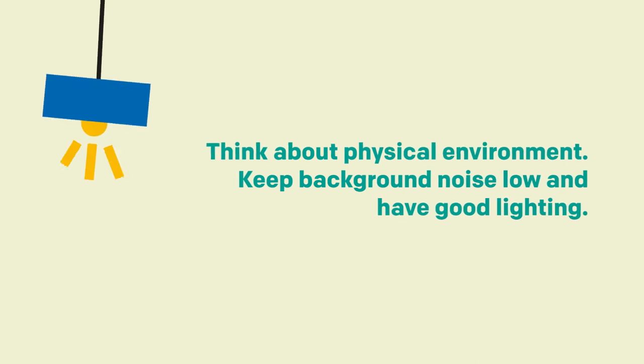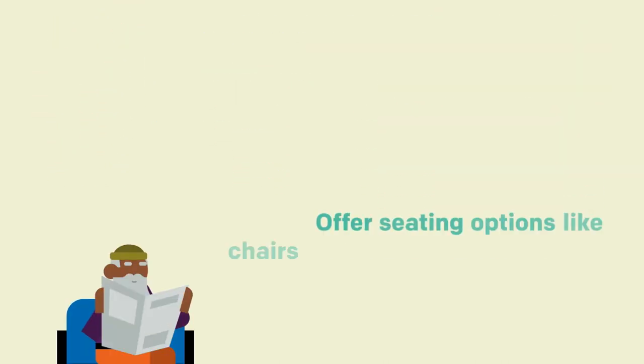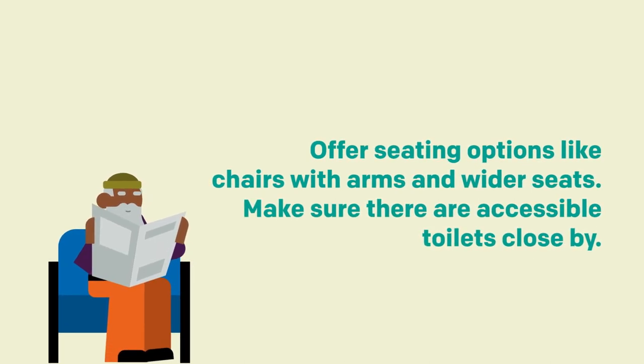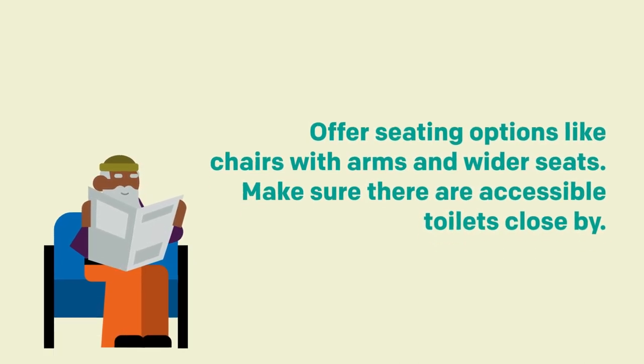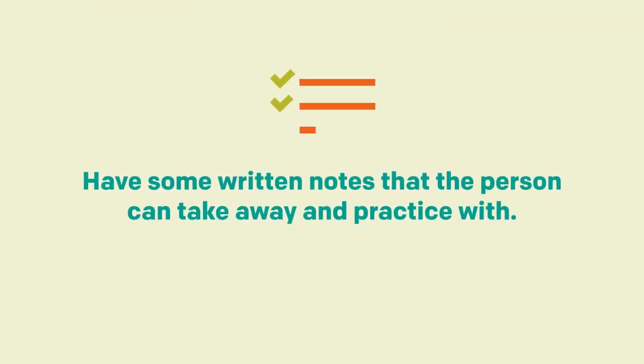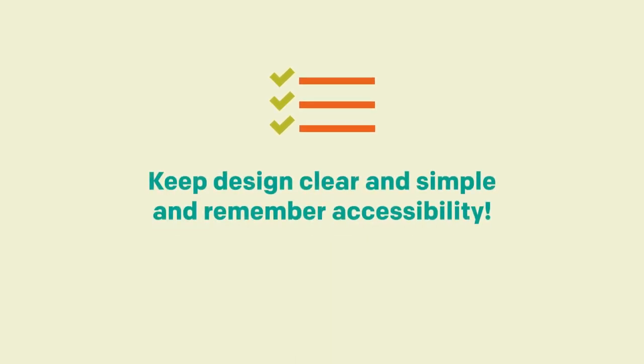Think about the physical environment. Keep background noise low and have good lighting. Offer seating options like chairs with arms and wider seats. Make sure there are accessible toilets close by. Have some written notes that the person can take away and practise with. Keep design clear and simple, and remember accessibility.